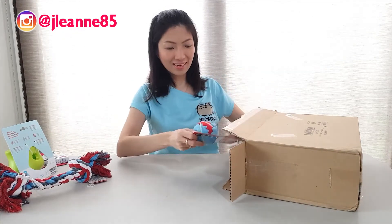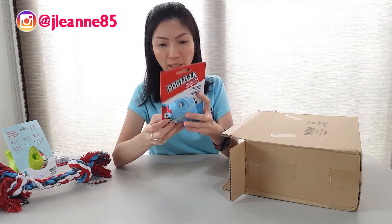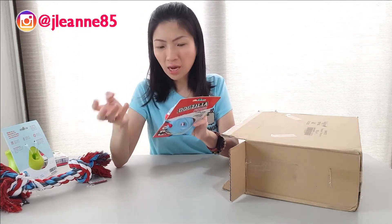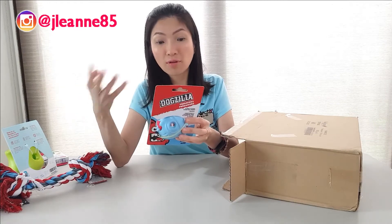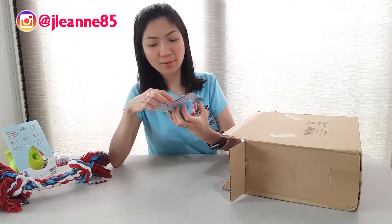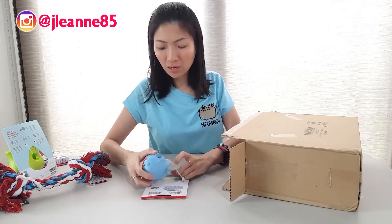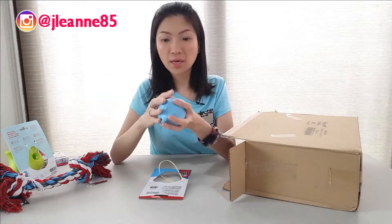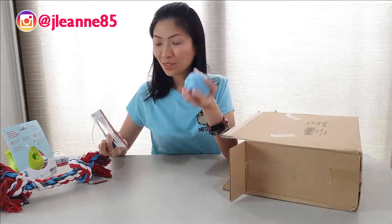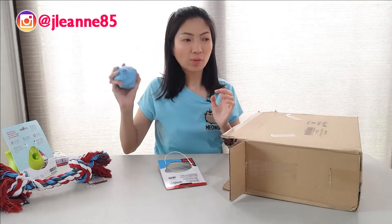Next, I also got this Dogzilla Predators in Shark. I'm curious how he'd play with balls since I've never really bought him one to play with before. It's still the Dogzilla brand, so I'm expecting it to be very sturdy and last him longer than other toys. This is only 250 pesos — really affordable. I'm so excited to give this to Balto.